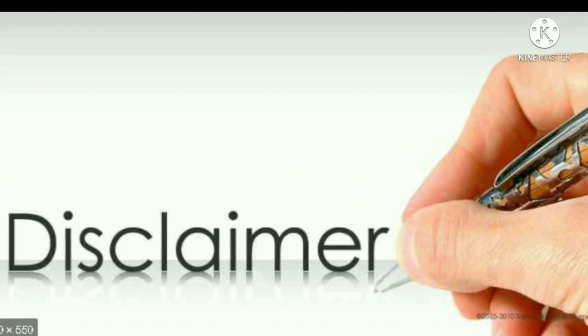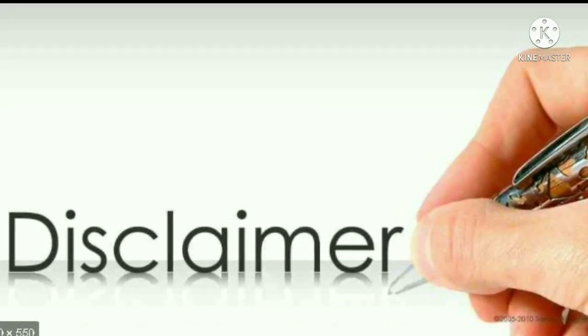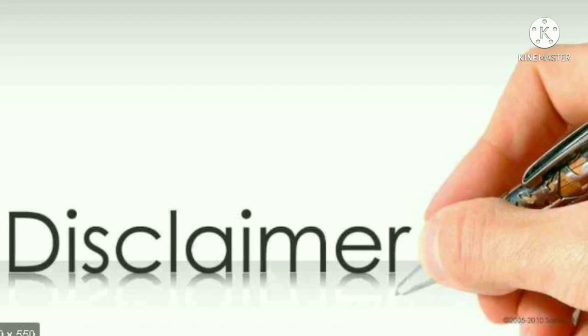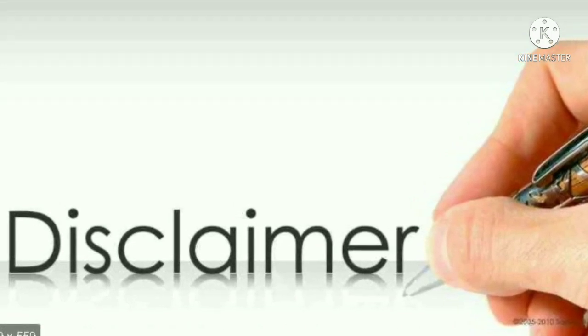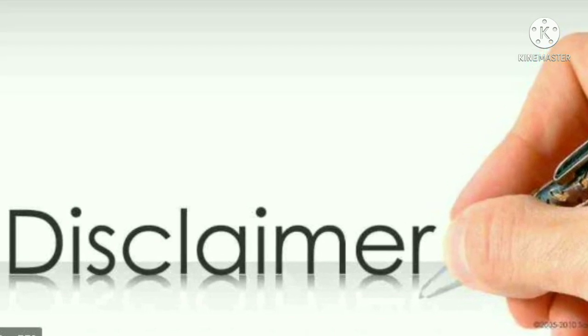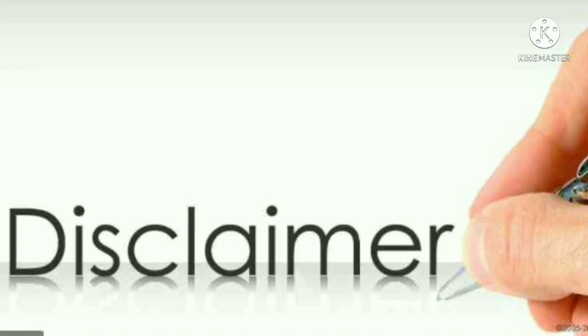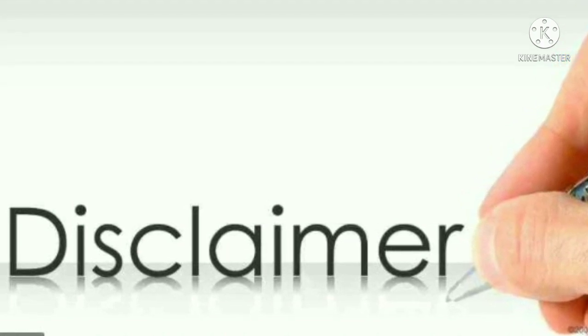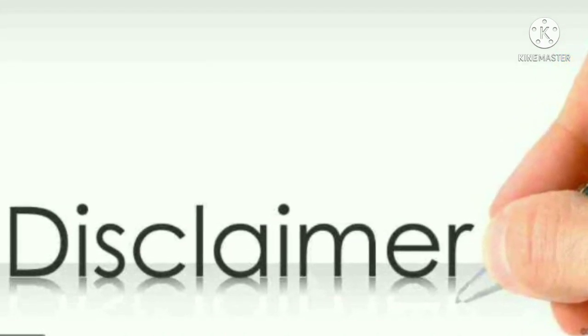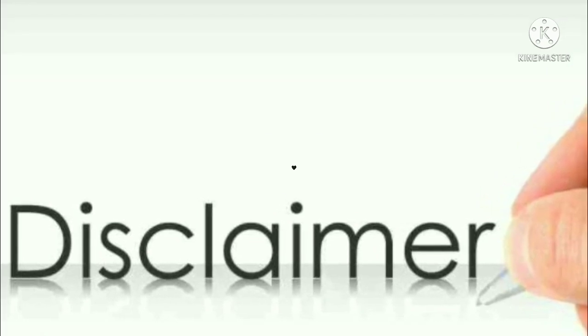Before we begin, please pay attention to the following disclaimer. All the information contained in this video is for educational purposes only. I don't give any advice, nor recommend any purchases on any crypto tokens. Before you invest in any cryptocurrency, you should do your own research first. You are also advised to speak with a more experienced person. Before you make any decision, please be aware of all the risks first.